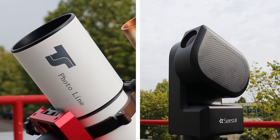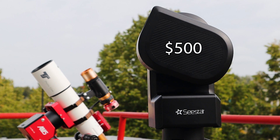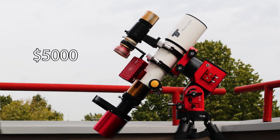I'll compare the pictures taken through each telescope at the end of the video so you can decide which picture you like best. Let me know if you think my more expensive astrophotography setup is worth the extra effort and investment.